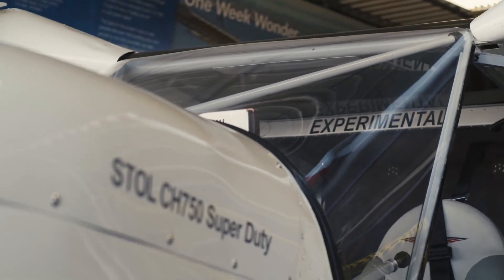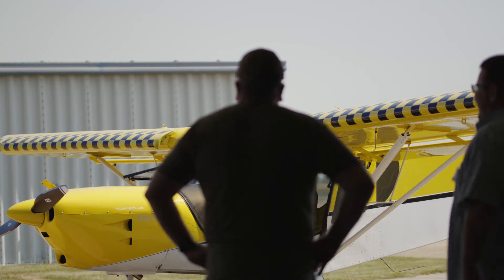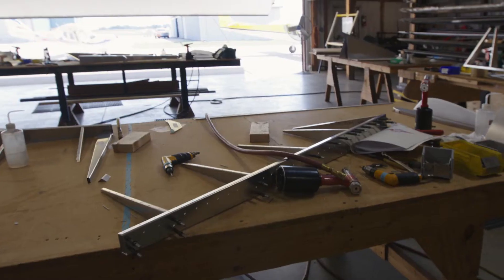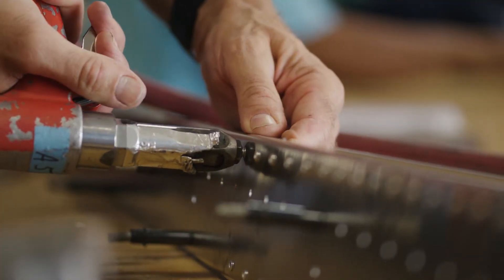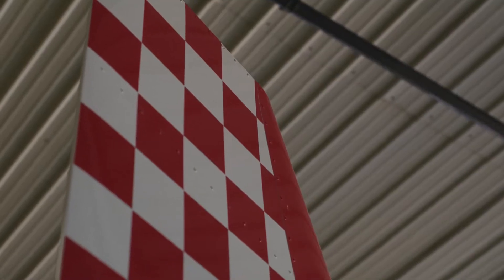One of the most coveted experiences in aviation is building your own aircraft. In many cases, this can be overwhelming and unreachable for most pilots. But what if you could acquire all of the skills necessary in as little as one day and have the first piece of your new airplane completely finished?